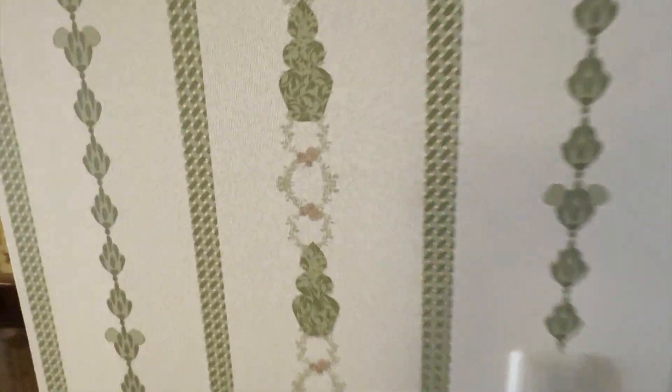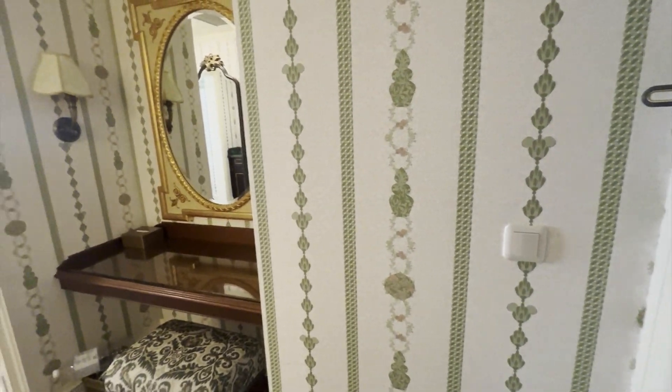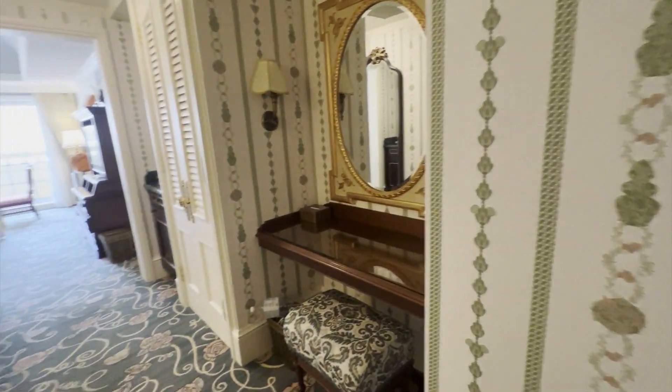Look at how beautiful this is. Look at the wallpaper — it's got a gorgeous texture on it. This is Victorian themed, very much like the Grand Floridian.